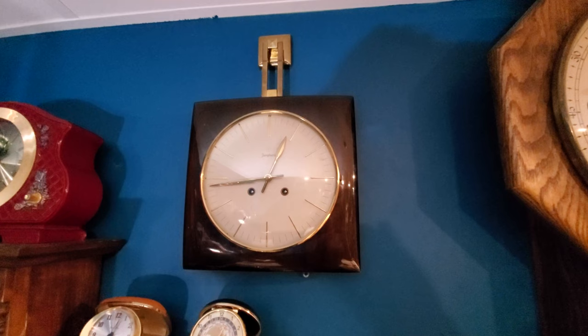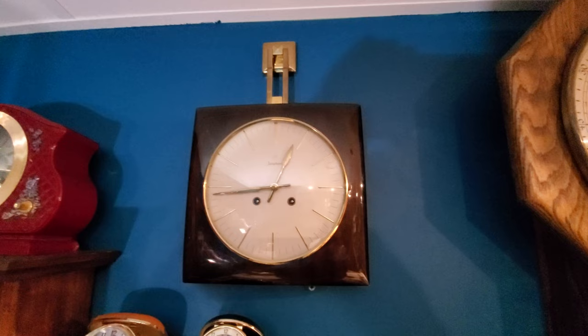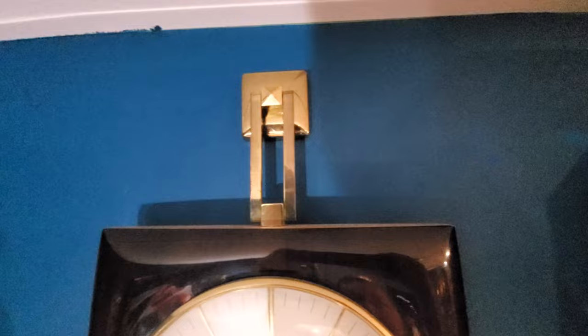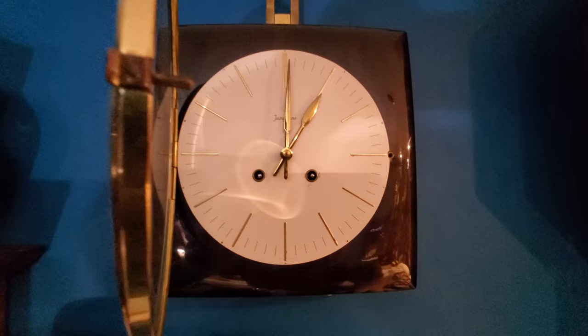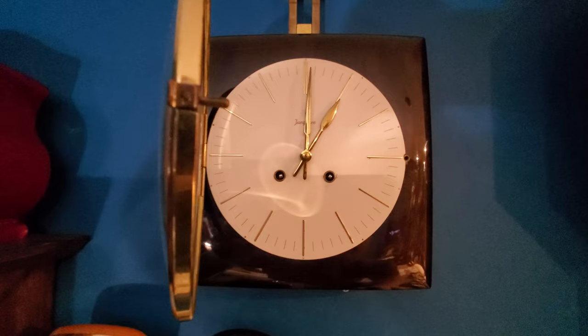Here's another one you haven't seen — this is my Junghans hanger clock. It's very similar in principle to a rope clock, but instead of hanging from a rope, it hangs from a brass clip. It has a very similar chime rod assembly to a loudspeaker, but this specific one is called a membrane gong.